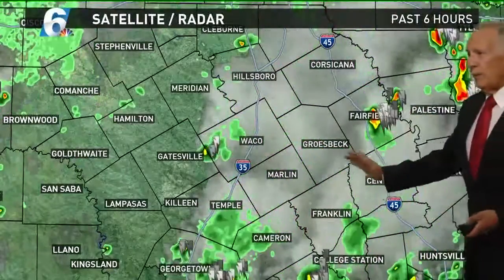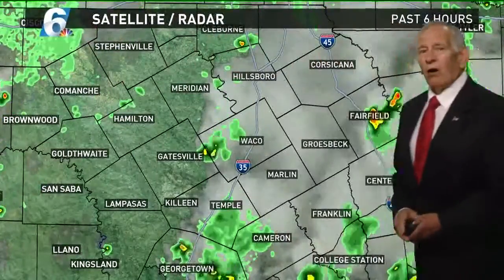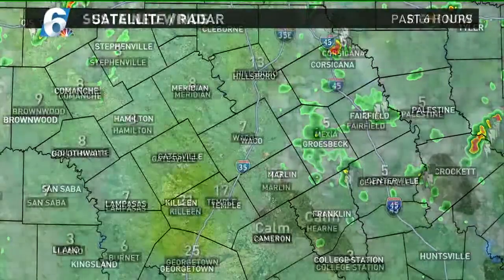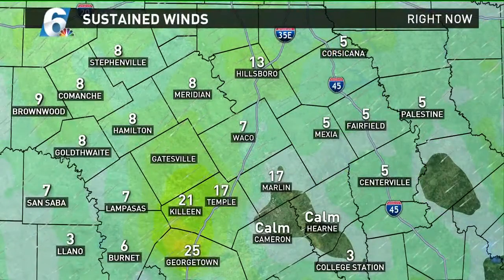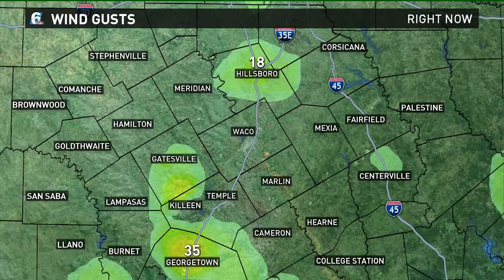But we're in pretty good shape. These have been moving in from the northeast. This area up here is pushing off toward the hill country, and we're going to see all of them kind of dissipate as we move through the rest of the evening. The winds have been sustained from the northeast and east-northeast. A few wind gusts in the vicinity of the showers — Georgetown had 35-mile-an-hour wind gusts, Hillsboro 18.